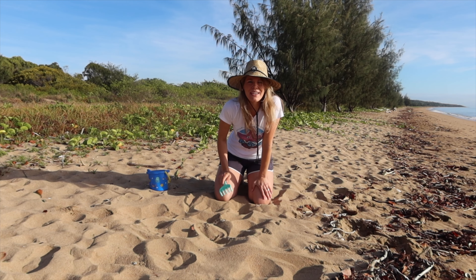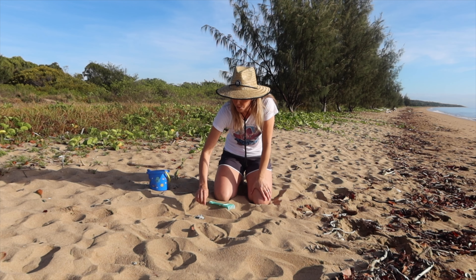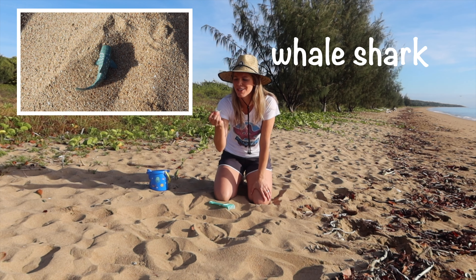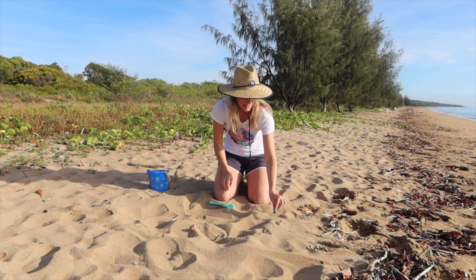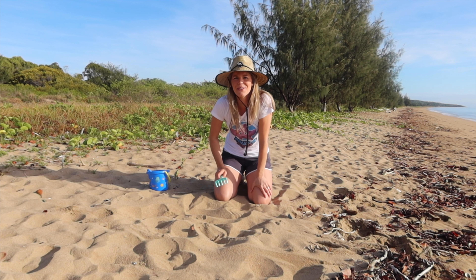Let's see what we can find. What's this? It looks like a whale shark! Whoa! I bet he wants to get back in the water. Let's see what else we can find.